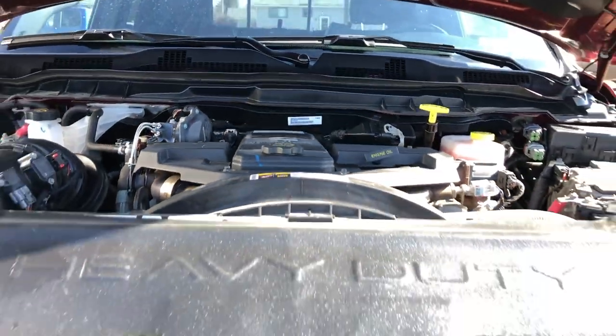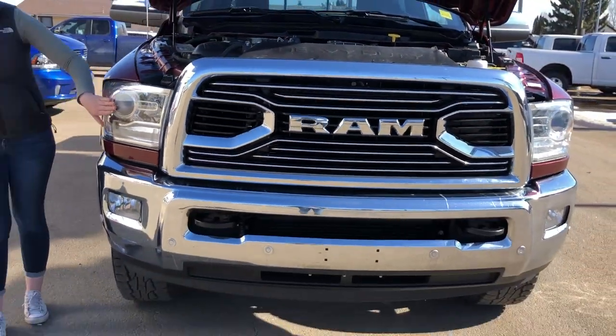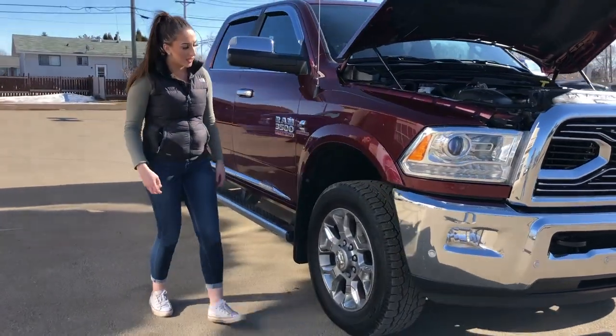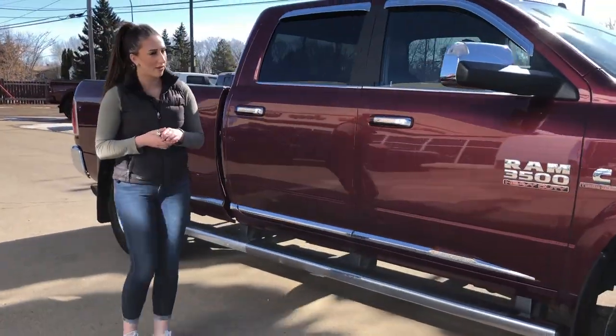Under the hood, you do have your 6.7 liter diesel engine. Automatic headlights on this one, and then of course you have fog lights and your front park sensors. 20-inch rims on this one, and it does have 3M on the front.